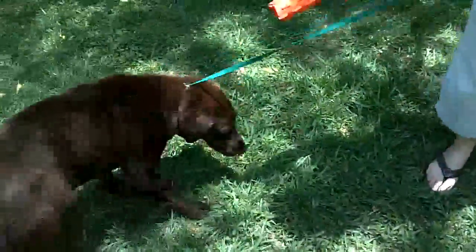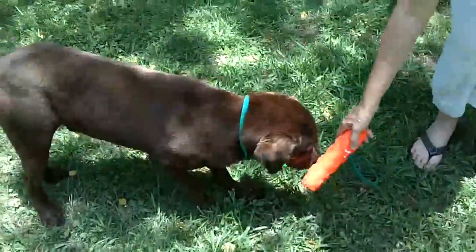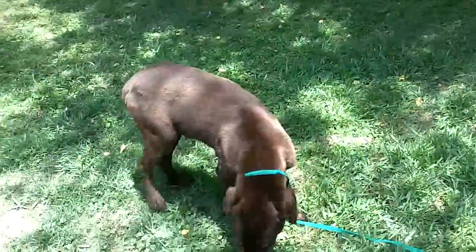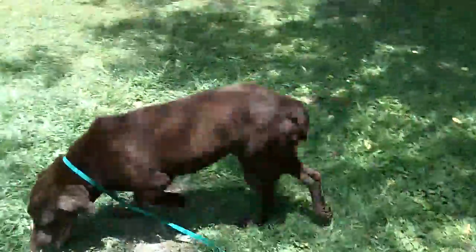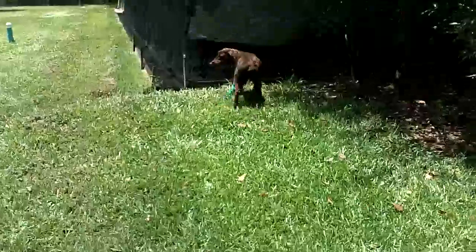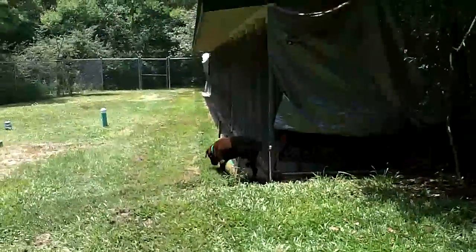I don't know if he's going to want to play with that. He's very cautious. It would take somebody with some patience to spend some time with him and get him calm.